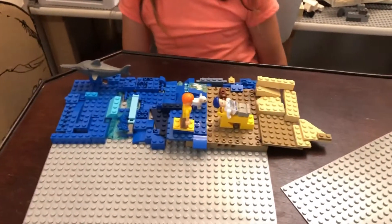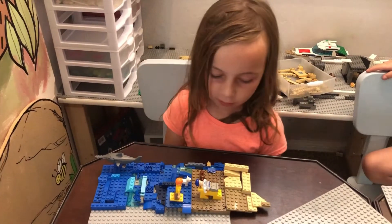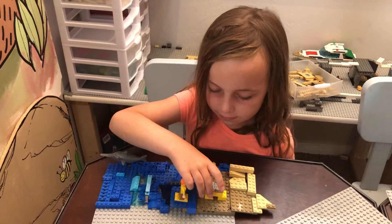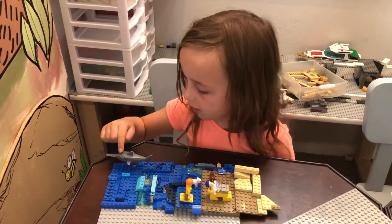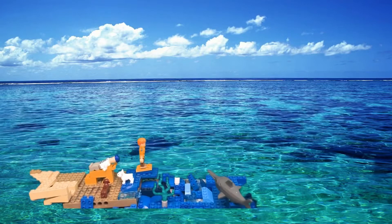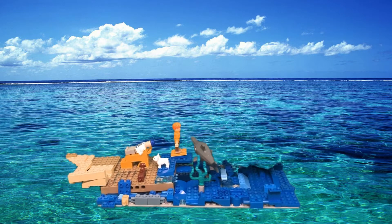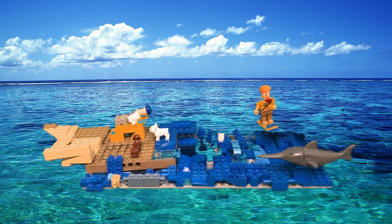Tell us about your build. Well, this is the beach and the pirates are enjoying their pirate day off. One of their dogs is floating away, one of the captains is sleeping, and this guy is going surfing — he's watching out for that little shark there. The shark is swimming towards the man.